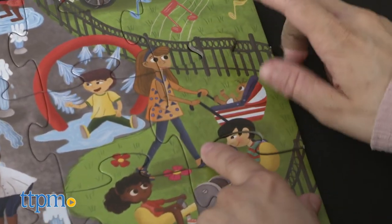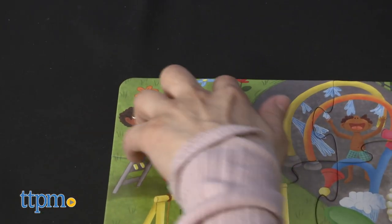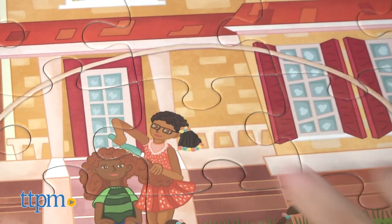Jigsaw puzzles are great for getting a child excited and engaged with their own education from an early age. Now let me know — do you enjoy puzzles yourself? Comment down below.